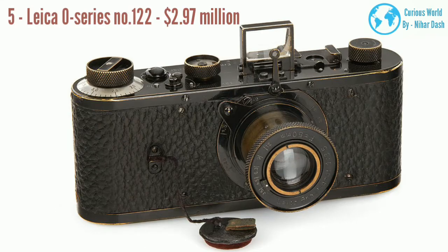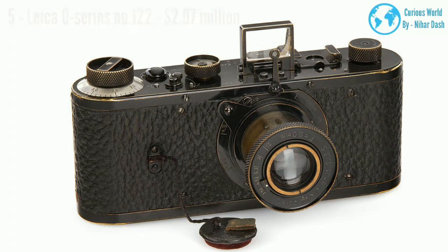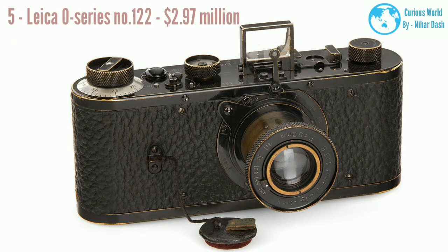Number five: Leica Zero Series No.122, $2.97 Million. We have been looking at newer camera models and the future of photography in this list, but when it comes to the most expensive camera ever sold, we have to take a step back to 1923. Leica, widely considered to be the best camera brand in the world, produced a limited series of 25 cameras that year.